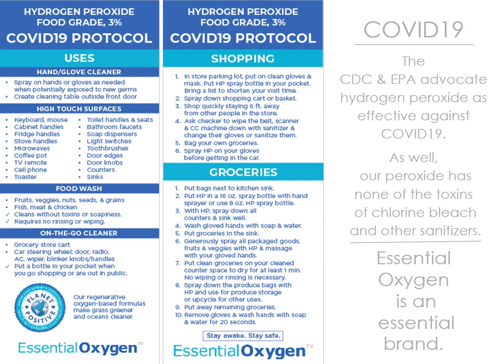In the US, the CDC and the EPA advocate hydrogen peroxide as effective against COVID-19. And our peroxide has none of the toxins or chlorine bleach of other sanitizers.